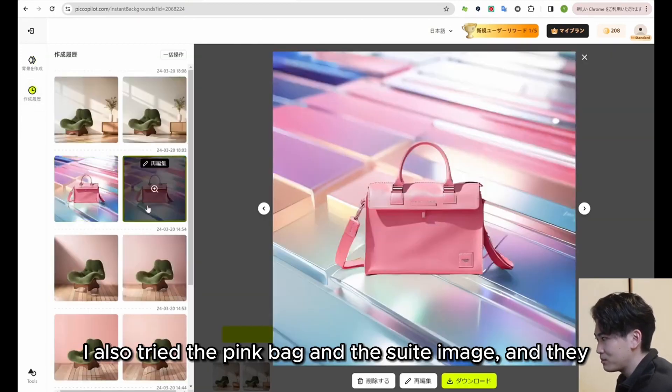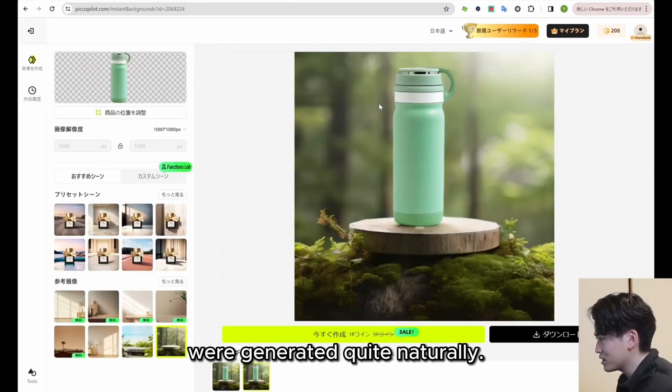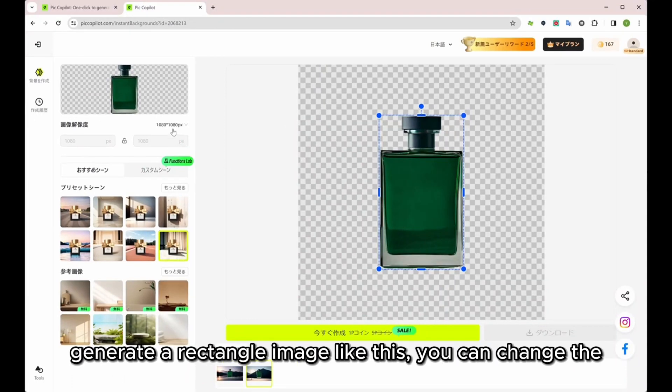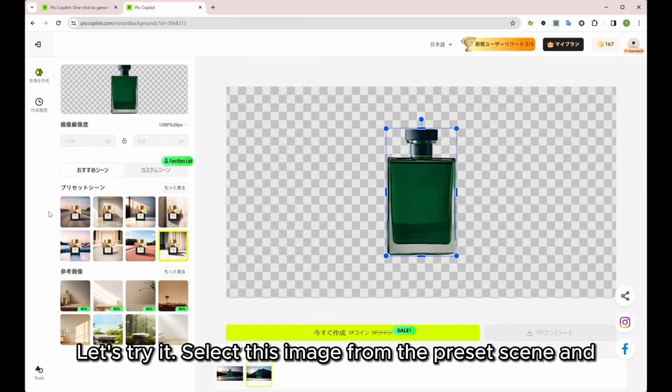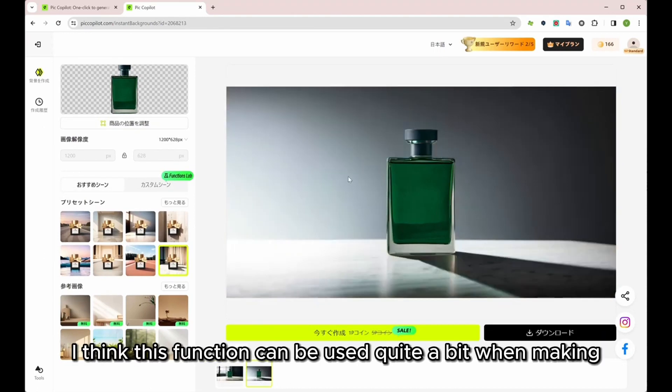I also tried a pink bag with a sweet image, and they were generated quite naturally. In addition, if you want to upload a square image and generate a rectangle image, you can change the resolution to generate a rectangle image. I was able to generate a rectangle image from a square image. This function can be used quite a bit when making banner ads.